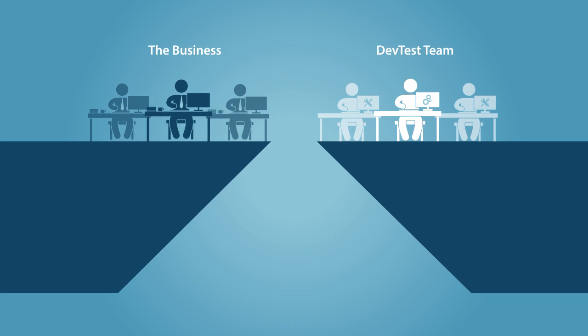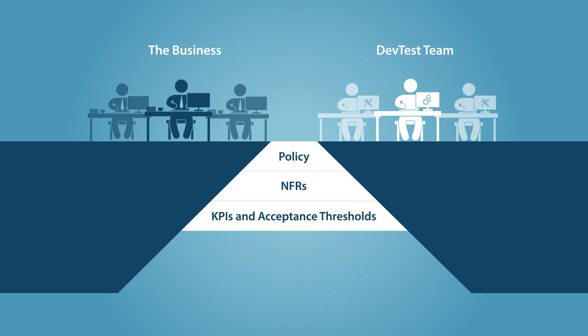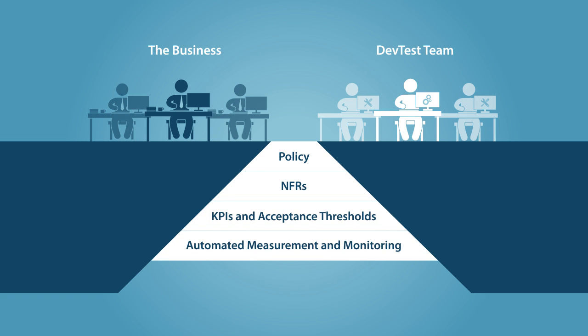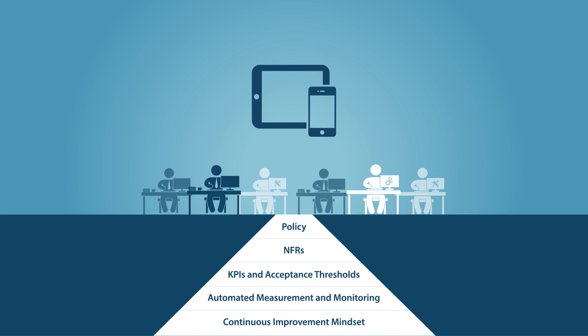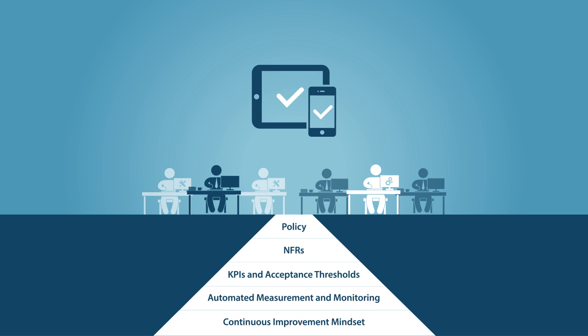To close the gap, business and dev teams must jointly define development policies at the project's onset, understand the need and purpose of non-functional requirements, establish KPIs and acceptance thresholds, and commit to real-time measurement and monitoring. Finally, it's important that teams review and continuously improve these risk mitigation strategies. All of this will help teams achieve quality at speed and rapidly assess the risk of a release candidate.